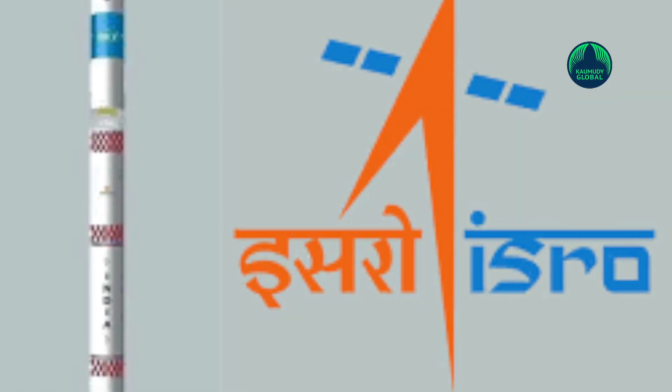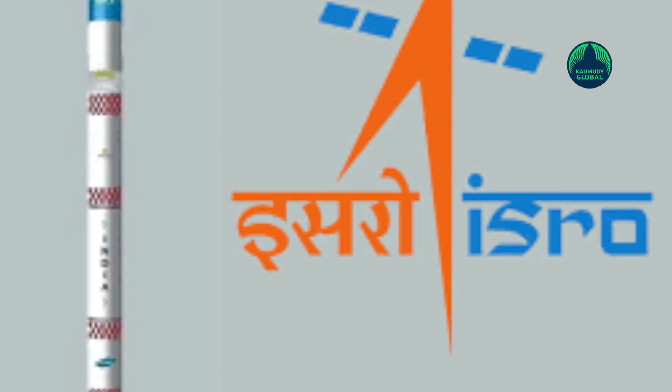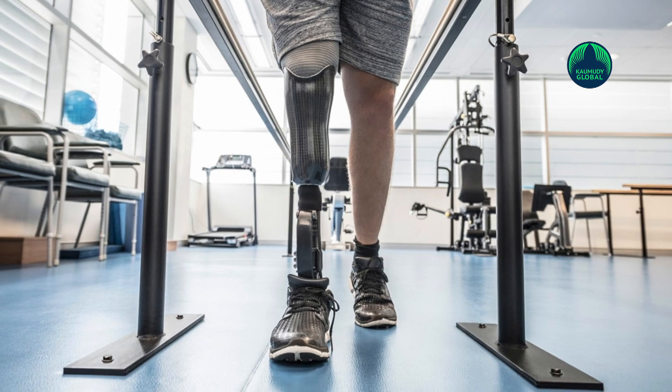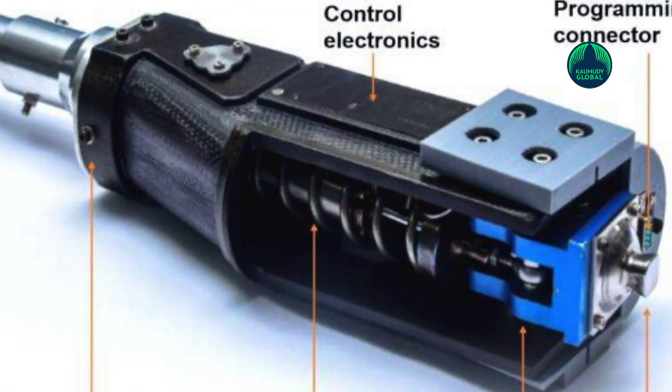ISRO has now developed high-quality microchip-controlled artificial smart limbs at low cost. The smart limbs developed by ISRO can be sold for less than Rs. 5 lakhs. Smart artificial limbs usually cost up to Rs. 60 lakhs when imported, as they are not manufactured in India.